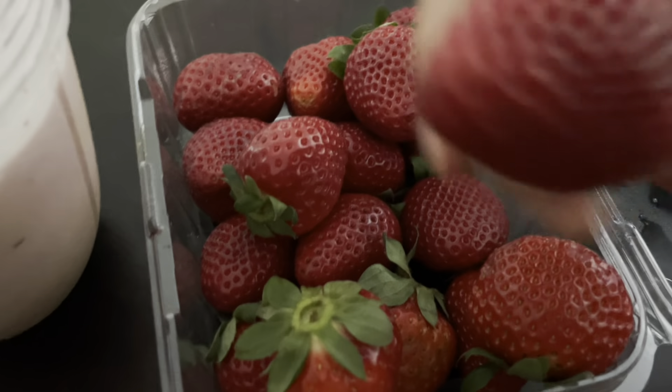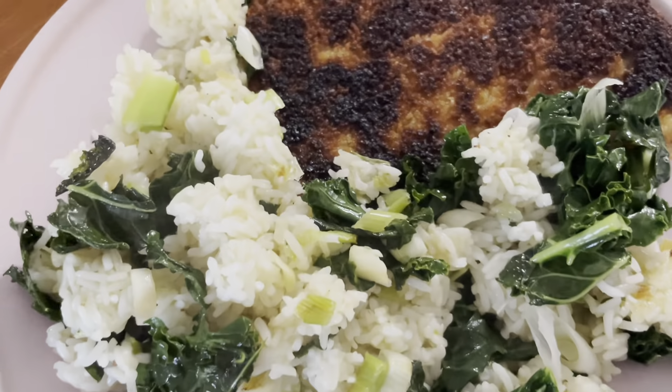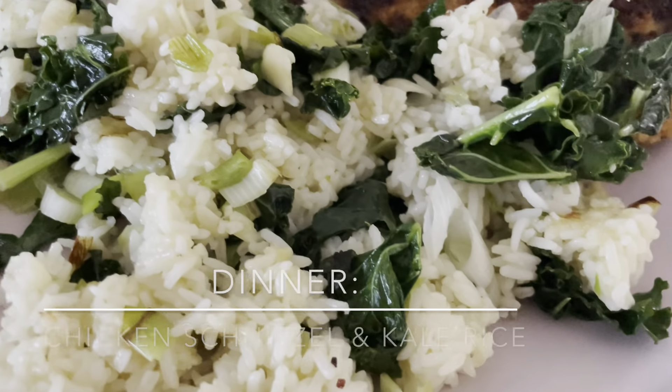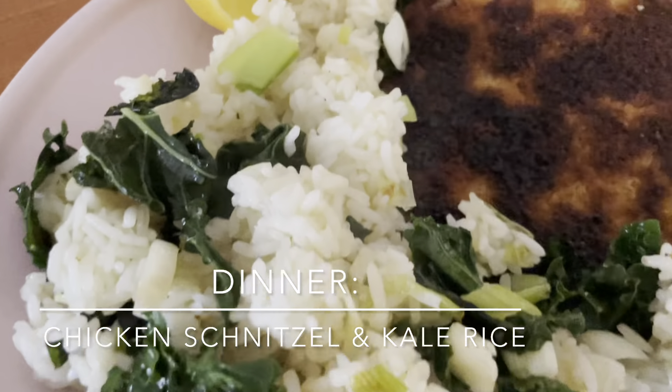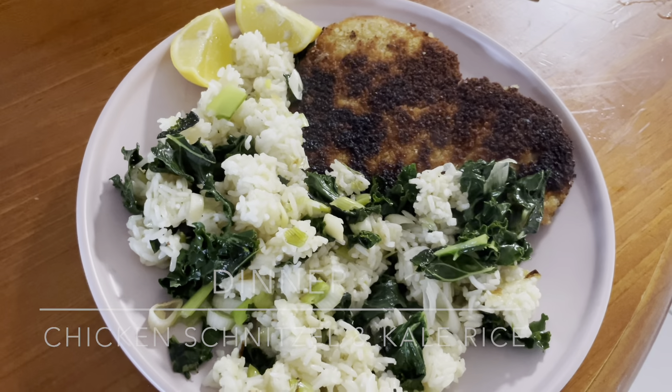I also snuck in some fresh strawberries from the farmer's market. For dinner I'm having chicken soup and kale rice. That's all I'm eating today — I might have a lemon water later to help digest. Please subscribe if you want to see more. I'm also looking to start posting regularly on Mondays and Wednesdays on my YouTube channel. Thank you for watching!